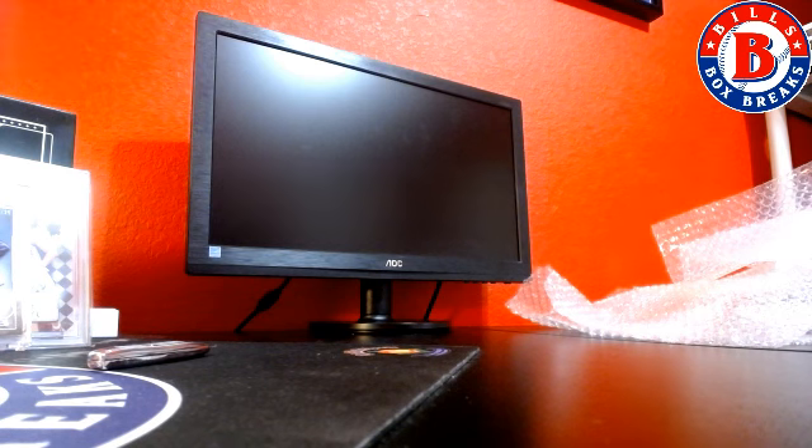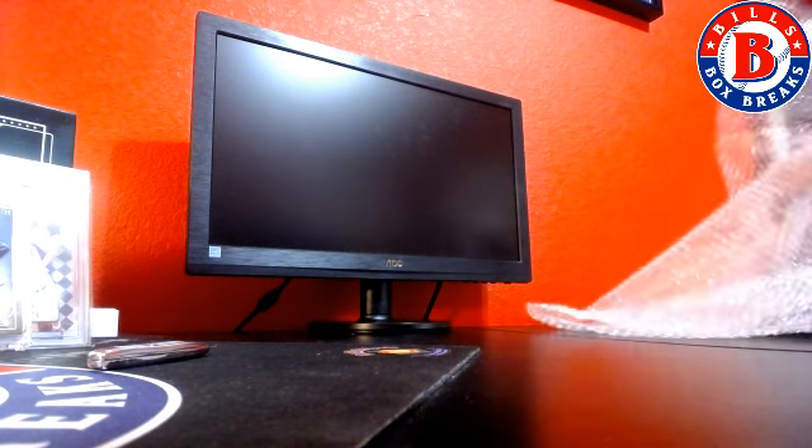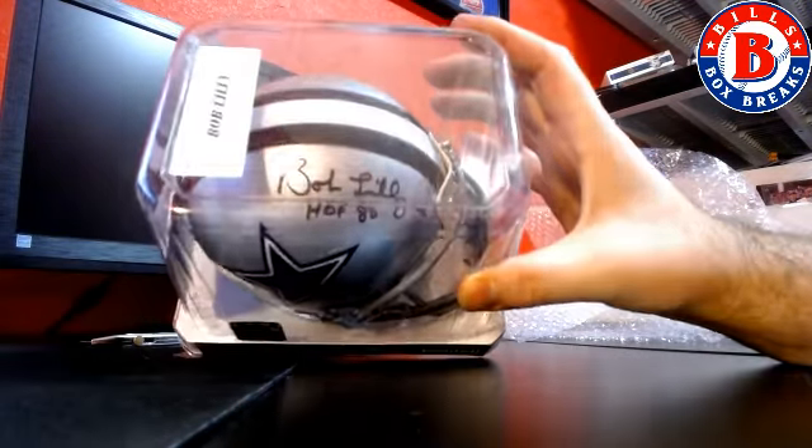Next hit — and then we got a cowboy. Bob Lilly, Hall of Fame '80.